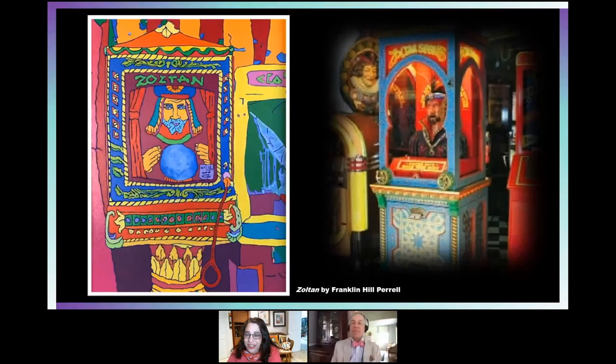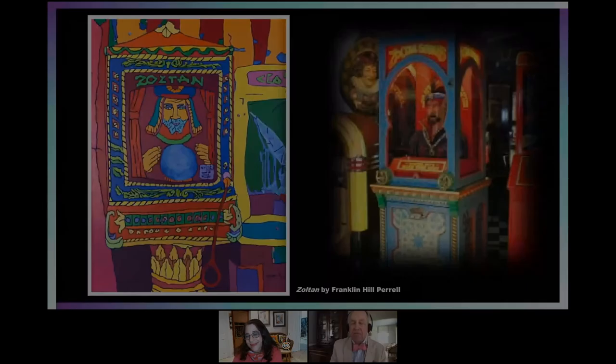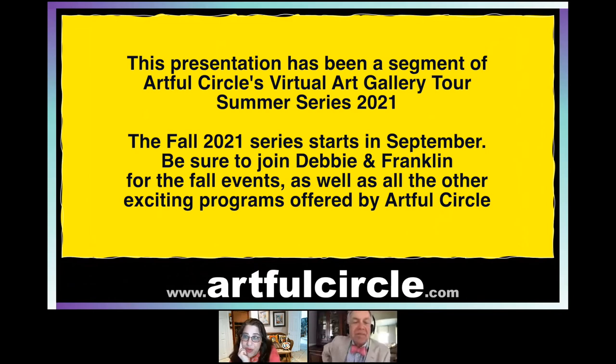Before we leave this exhibition, here's a piece not in the exhibition but that could very well have been — it's by Franklin himself. This is Zoltan, a fortune teller machine. Franklin explains: 'Zoltan is a universal image — it doesn't have to be Coney Island or Far Rockaway or Long Beach or Venice, California. Zoltan was mass marketed, so he's a pop icon in and of himself. I love the way he has that rather spectral look behind glass, with the crystal ball. The base with those acanthus leaves is a terrific image.'